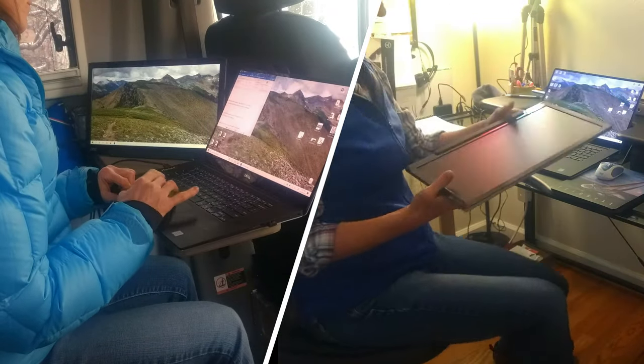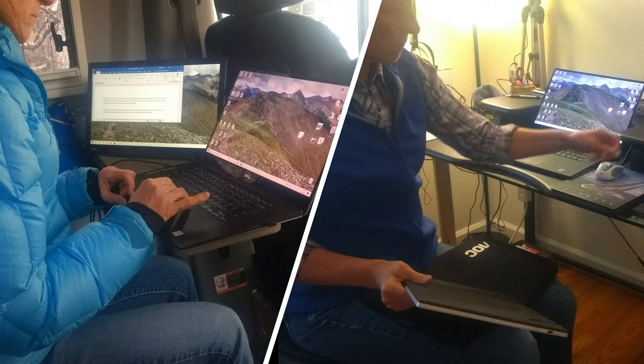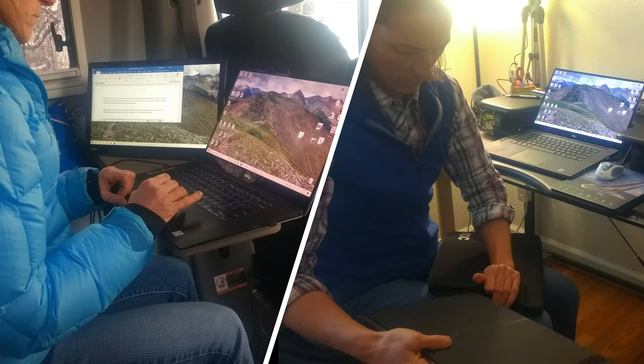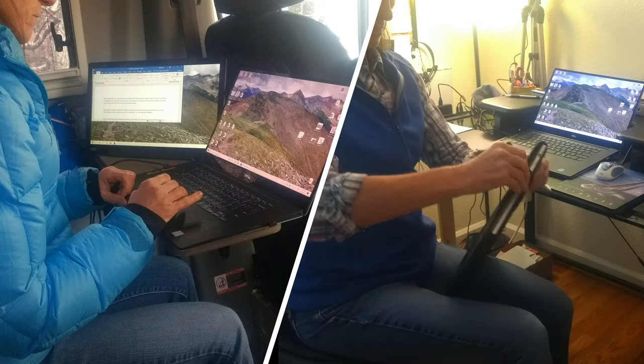But this one really fit my criteria and fell within my price range for what I was looking for. If you're looking for a second monitor and want it to be portable, I really think this is a great option. This is my second AOC monitor that I've owned and I've really liked both of them — I haven't had any problems with either one. If you found this video helpful, please subscribe to my channel. If you are new to setting up a second monitor, you might want to check out my video on how to change the display settings in Windows 10. See you in the next video.